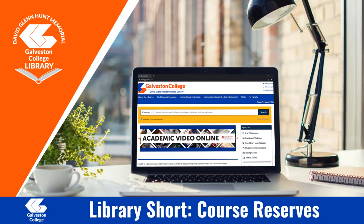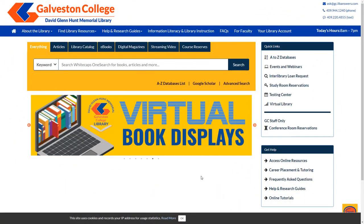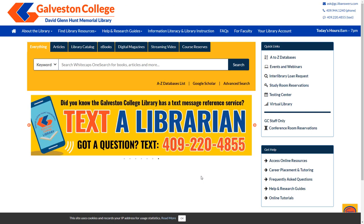Welcome to Library Shorts. Today we will be going over what course reserves are, how to find them, and how to check them out. So let's go ahead and get started. Course reserves are textbooks that are placed on hold by professors to be used within the library.